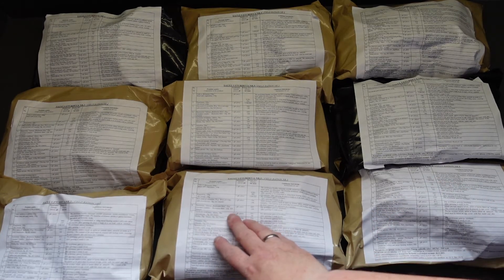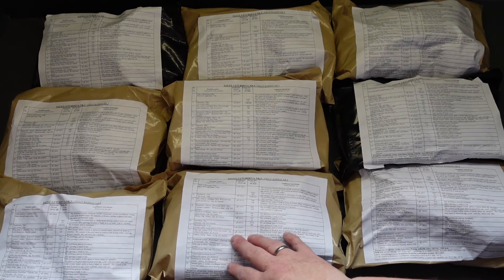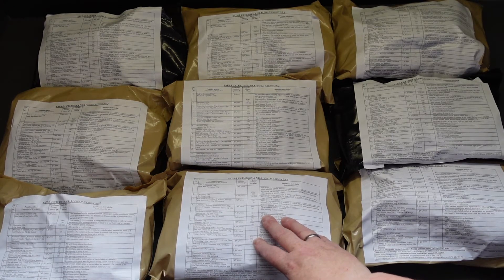We've got some caramel candies, some jam, some honey, almond, soy, coffee, tea, sugar, and all the rest of the bits and bobs that come in between.